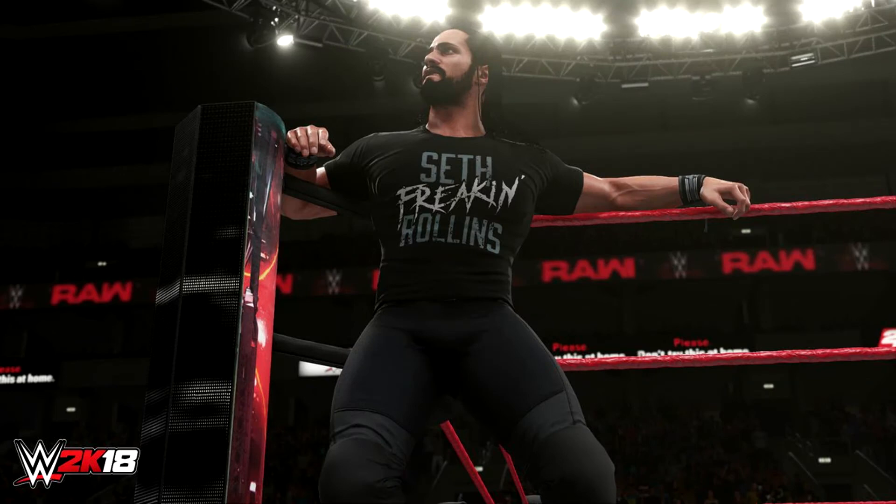Another picture they posted was Seth Rollins again, and we get to see the arena a little bit. We see more lighting up at the top. This time he's wearing a Seth Freakin' Rollins shirt, which looks pretty cool. I don't know if it's just me, but he doesn't look as sweaty at the start of the match here as he did in the other screenshot — not sure if that's a coincidence or because he has a shirt on.